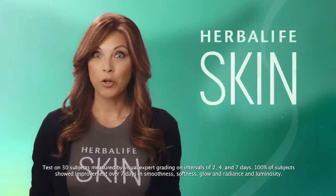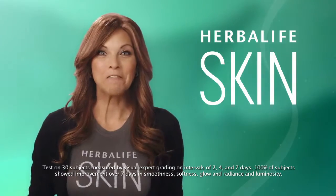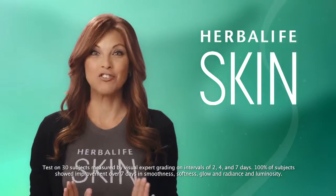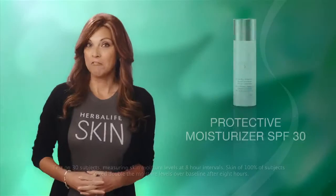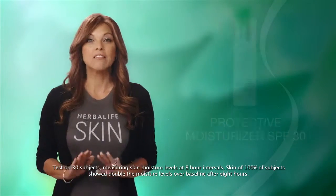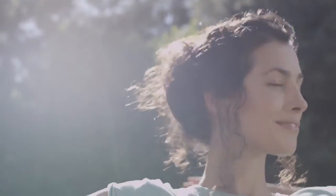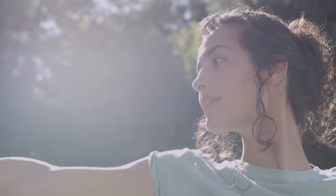Our tests have also shown that the skin will look more radiant, luminous and glowing, and will feel softer and smoother in just seven days. In fact, the Herbalife Skin Protective Moisturizer SPF 30 doubles the skin's moisture for eight hours. It's the perfect sunscreen with daytime moisturizing benefits for both men and women, and is suitable for all skin types.